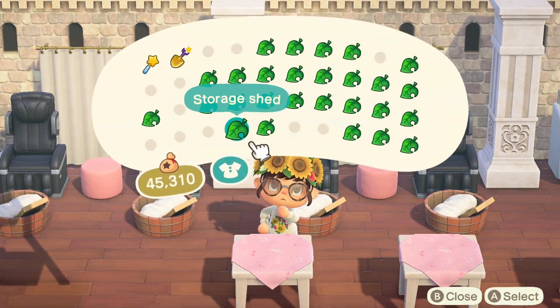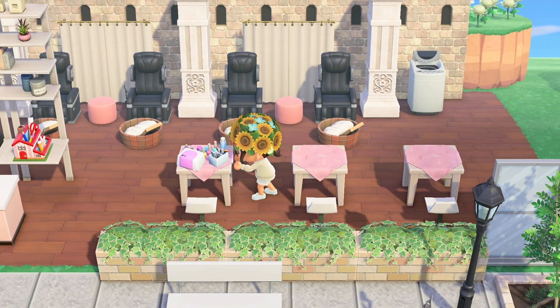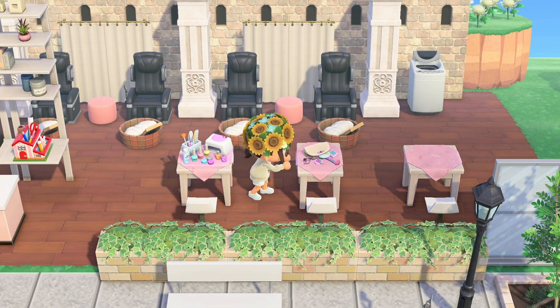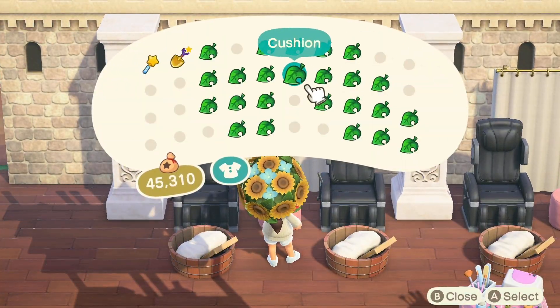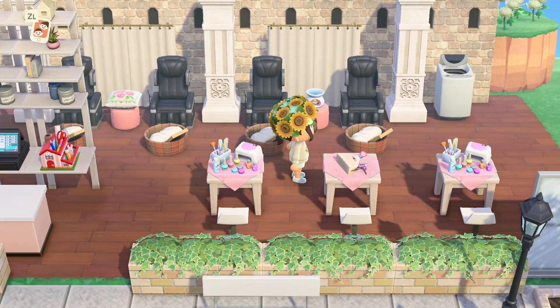Now that I have these tables set, these are obviously where people are going to get manicures, so I put the little nail sets down and I'm playing with some items to make it look good. I put a little cushion down over here because in the salons I go to they usually have a little pillow for you.